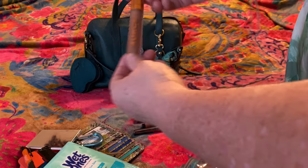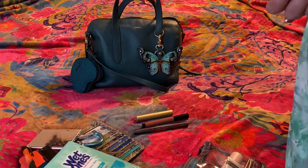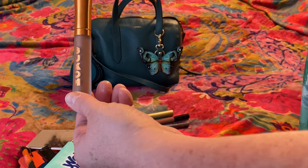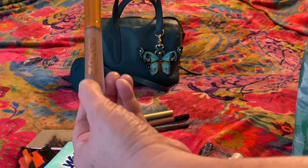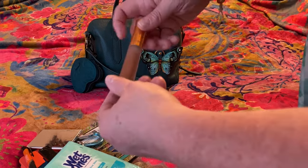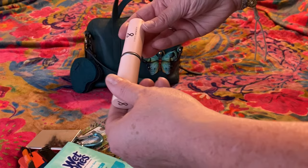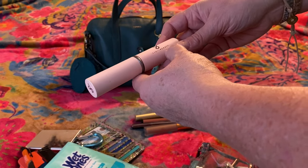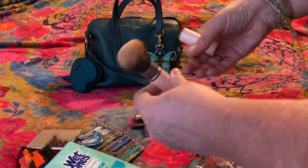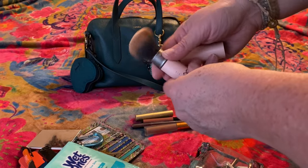Another lip gloss — this is Buxom, one of those ones that plumps your lips, and the color is called Pumpkin Pie Latte. I think this was at the front counter of Ulta and I got sucked in because of pumpkin. It looks really brown but goes on mostly clear with just a hint of color. I have a makeup brush by Subtoe — that's a nice travel brush for foundation, blush, and bronzer; I need to clean it.